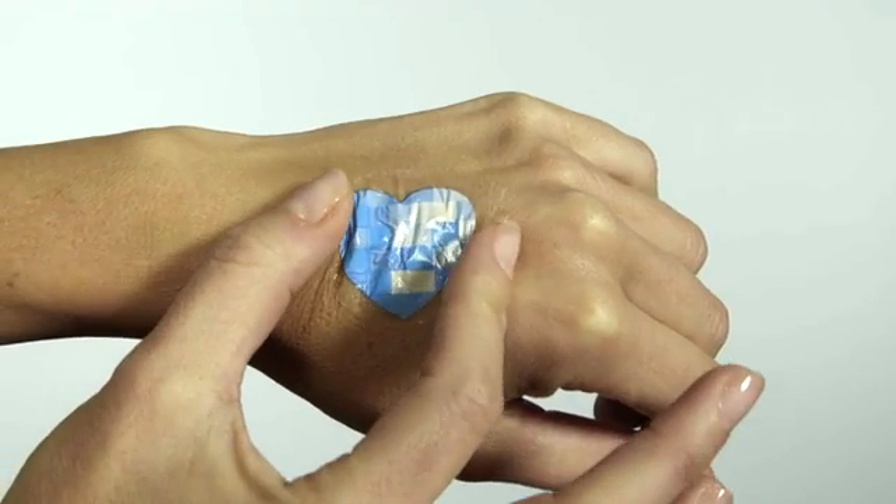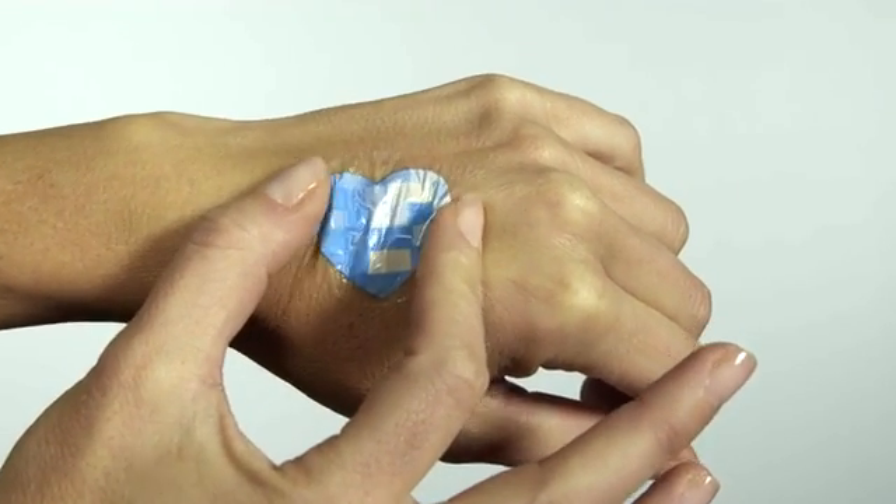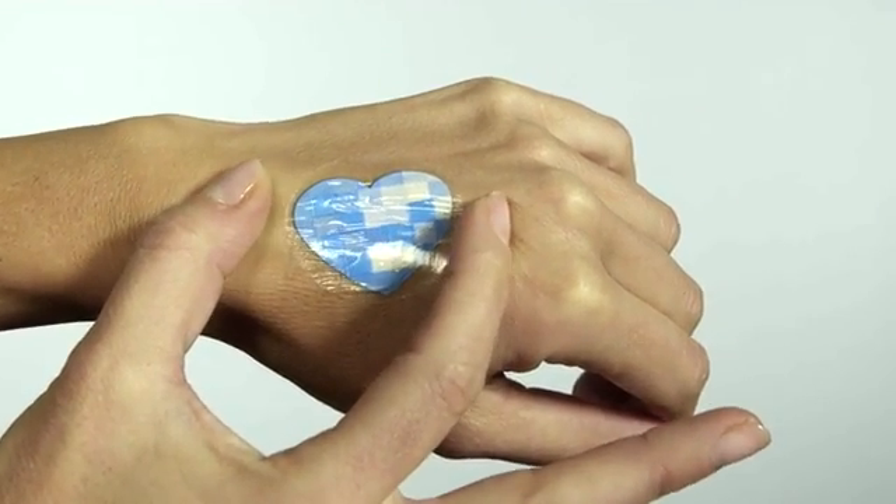It allows you to truly make a wearable that can be worn anywhere on your body. Once it's on your body, you don't feel it — it feels just like it's another part of your skin. When you look at the electronic, it wrinkles with the wrinkles on your skin.